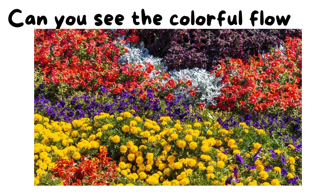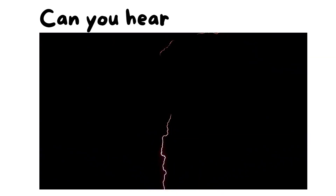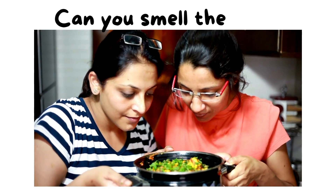Can you see the colorful flowers? Can you hear the sound of the thunder? Can you smell the delicious food?